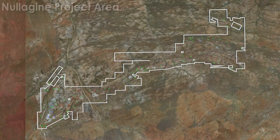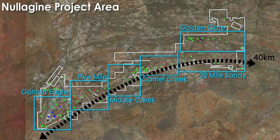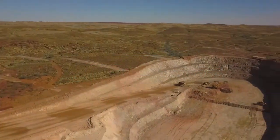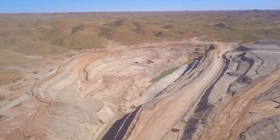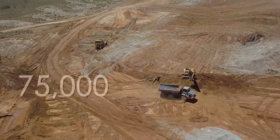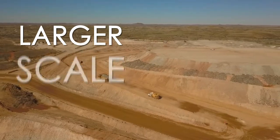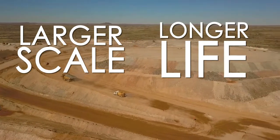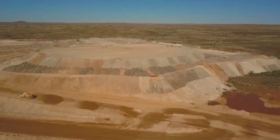Gold production at Nullagyne is sourced from six mining centres located along a 40-kilometre long mine corridor, which has produced over 400,000 ounces from shallow oxide pits since operations commenced in 2012. Production has averaged around 75,000 ounces a year, with the company's focus on mining larger-scale, longer-life deposits establishing more sustainable, lower-cost ore sources now paying strong dividends.